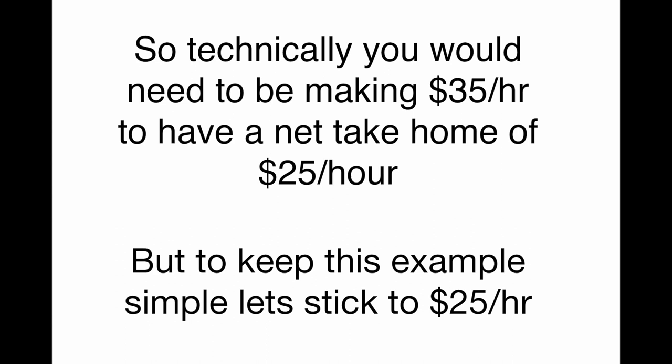So keep that in the back of your head. Technically, you would need to be making $35 an hour just to have a net take home of $25 an hour. But to keep this example simple, let's stick to the $25 an hour example.